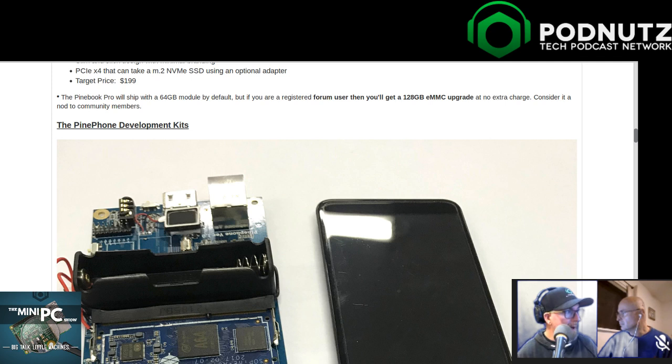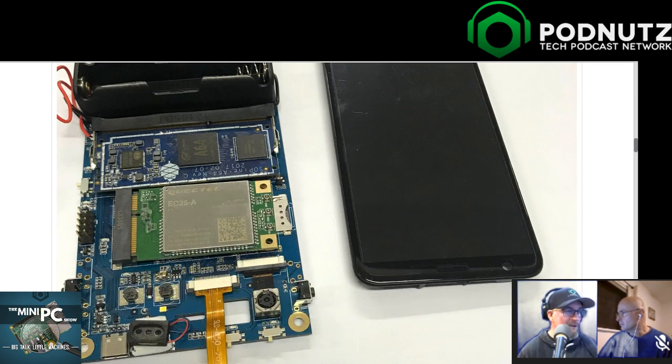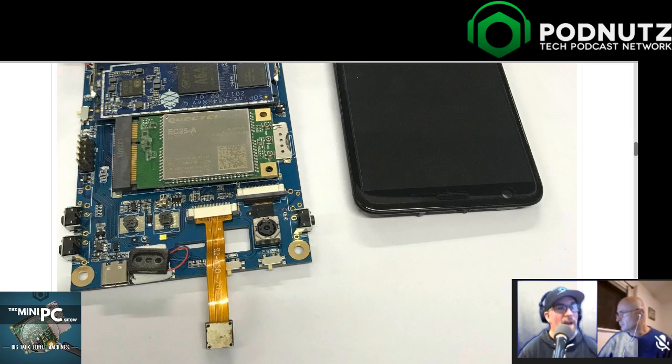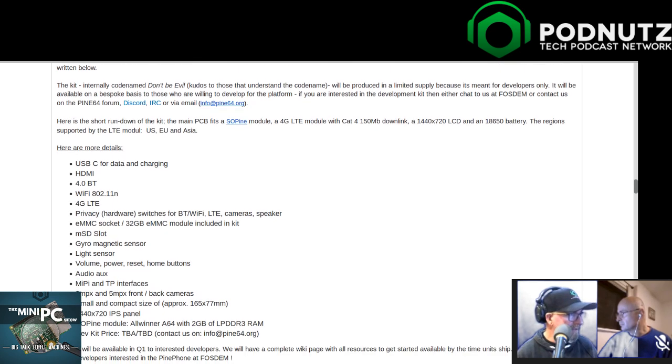The Pine Phone is going to be running Linux. The dev kit is basically going to be powered by an 18650 battery - not a double-A as I initially thought, which is actually a decent battery. It has definitely fewer specs than your normal phone - I believe it was two gigs of RAM. Anybody with a modern phone knows two gigs on modern platforms isn't remotely close to enough for a really good experience. On Linux though, it could be really good.